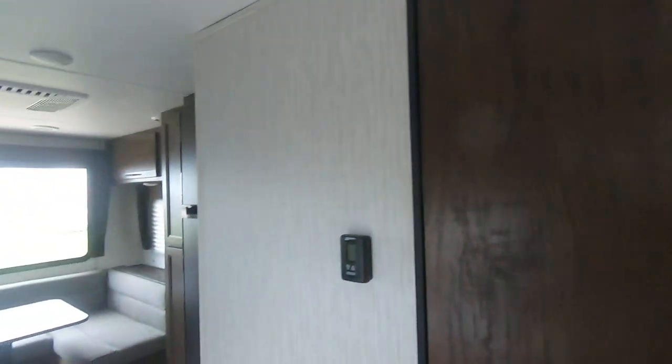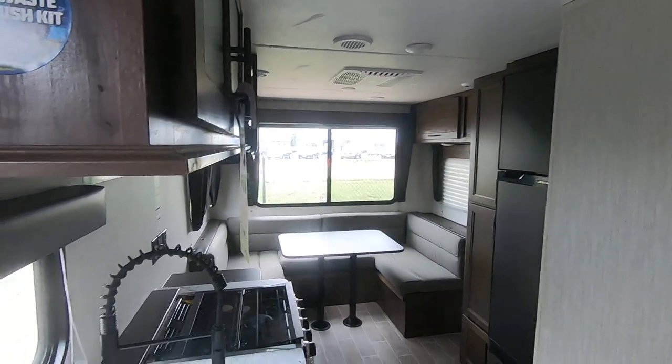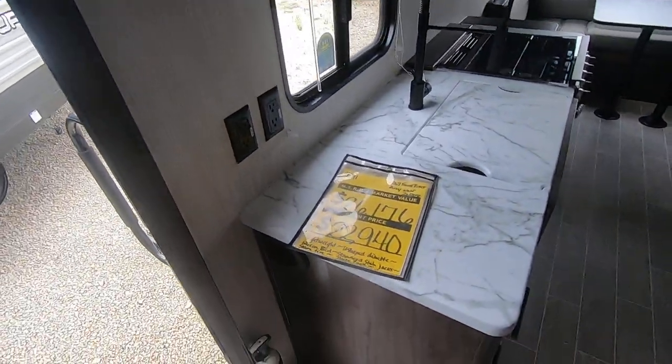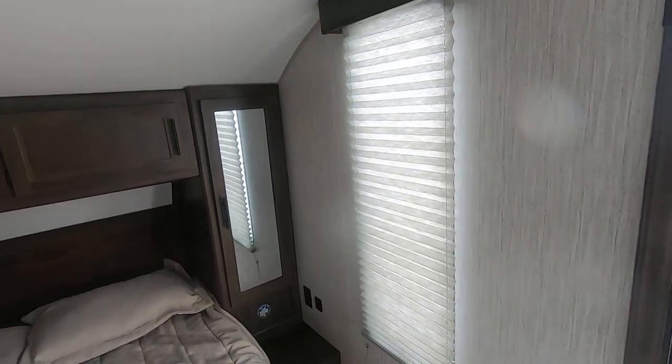Once again, this is a 2021 Gray Wolf 20 RDSE camper. We've got it priced at $22,940 here at Paul Sherry RVs in Piqua, Ohio. Call us — we'll take care of you. Thank you.